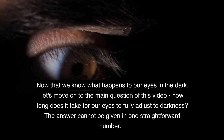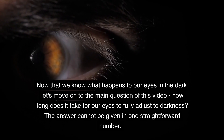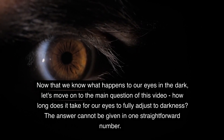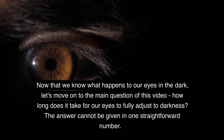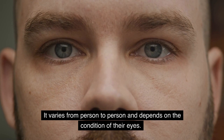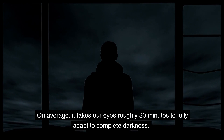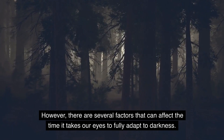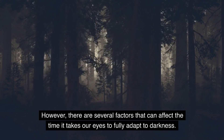Now that we know what happens to our eyes in the dark, let's move on to the main question of this video: how long does it take for our eyes to fully adjust to darkness? The answer cannot be given in one straightforward number — it varies from person to person and depends on the condition of their eyes. On average, it takes our eyes roughly 30 minutes to fully adapt to complete darkness. However, there are several factors that can affect this adaptation time.